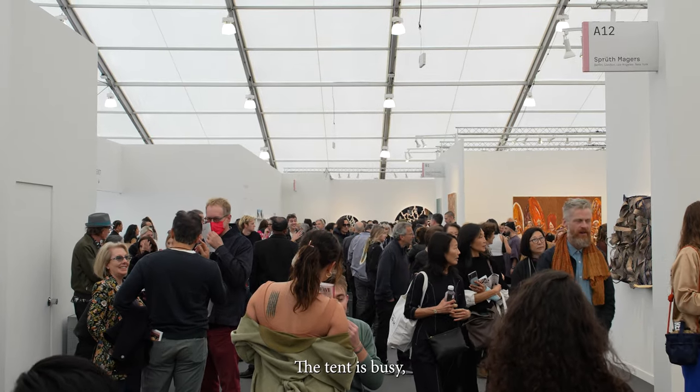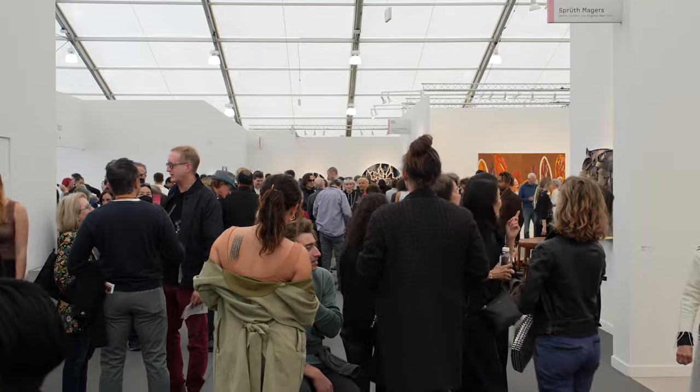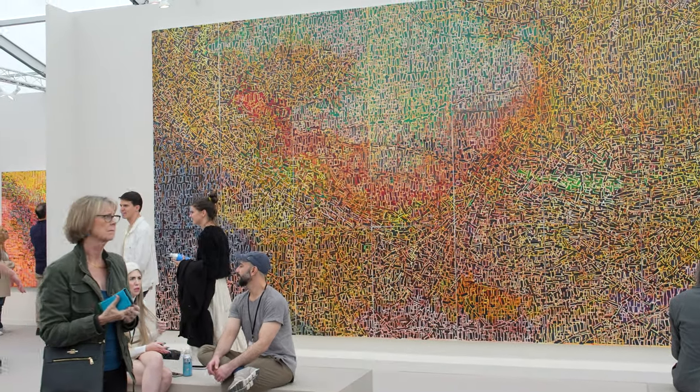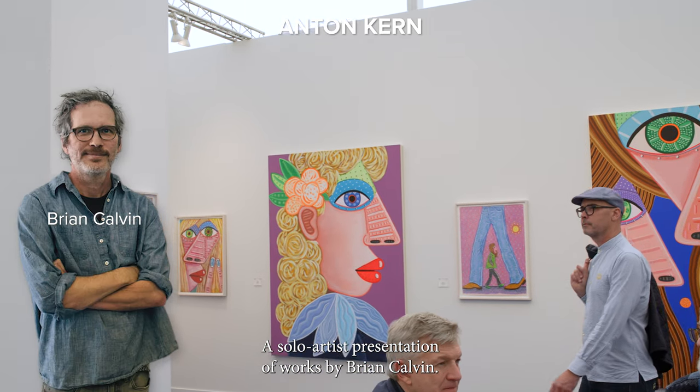The tent is busy — all mega galleries are here. Gagosian is featuring Rick Lowe; I heard it's completely sold out within the first hours. Here's Anton Kern with a solo artist presentation of works by Brian Calvin.